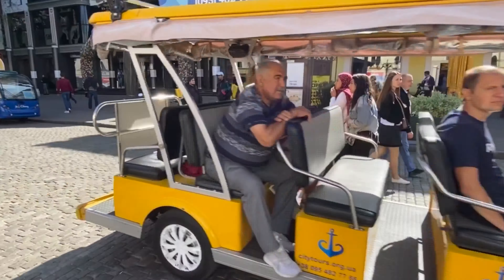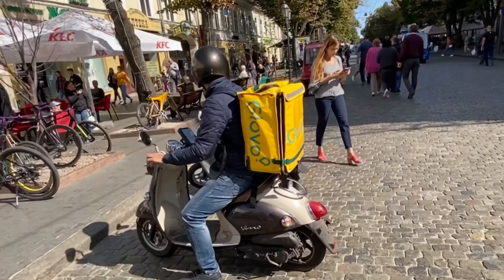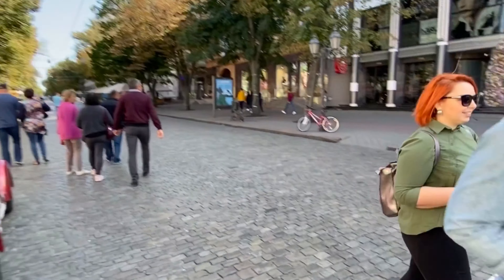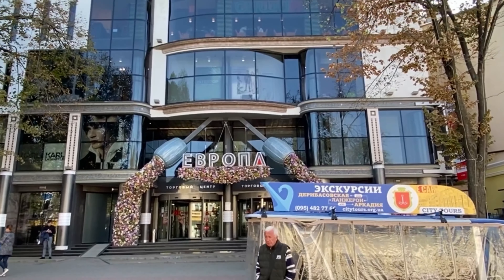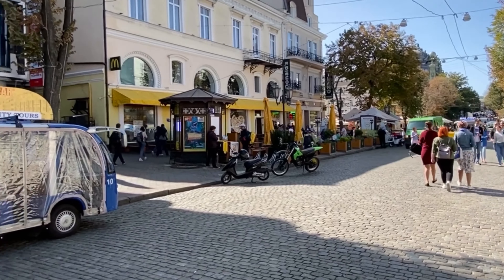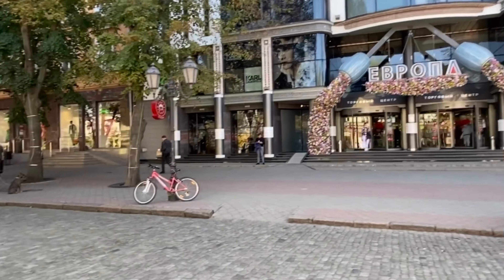This area is always filled with people. Every time you come around here, you see a whole lot of people — some going to restaurants, some involved in deliveries and so on. It's really cool.